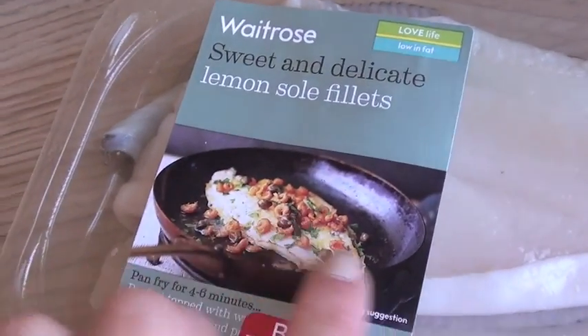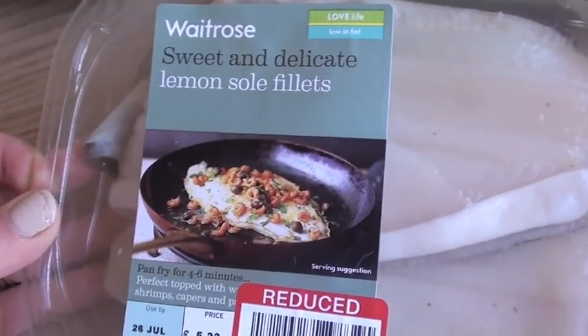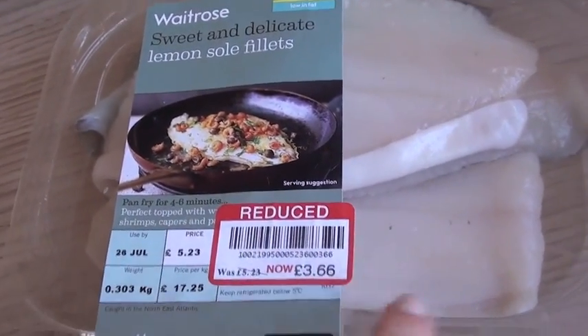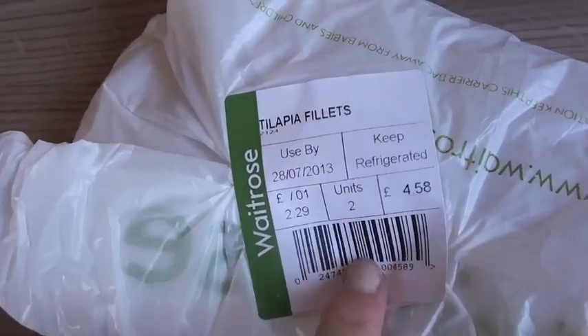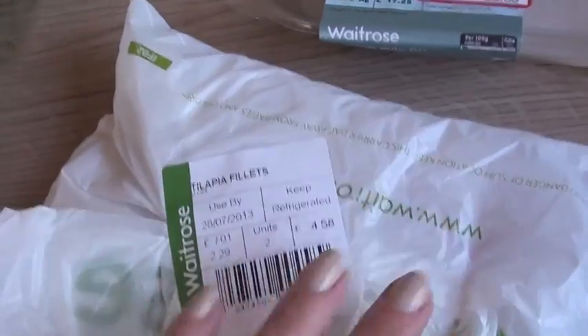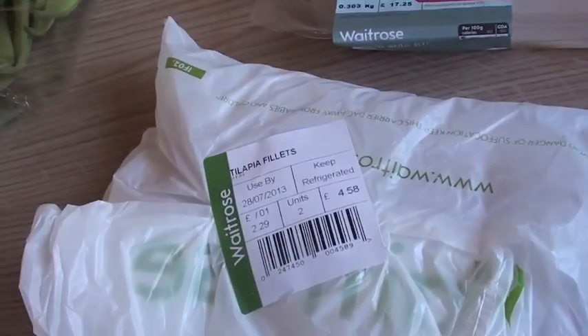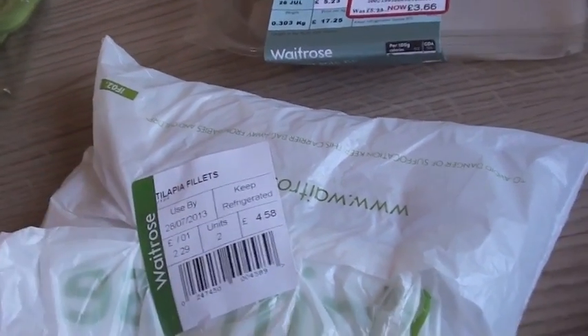Then I got some lemon sole — I've never actually tried lemon sole but it was reduced and I thought it probably tastes good. We love fish, so that was a nice find. We've also got tilapia fillets, they were two for £4 — got two of those. I'm really fancying fish this week. I think it's because it's so warm, it's just a lot lighter.